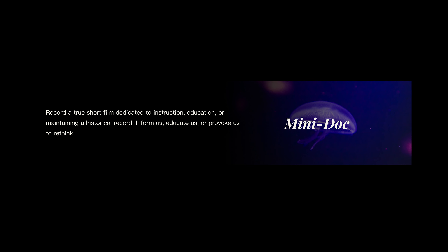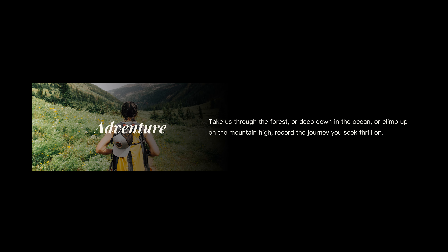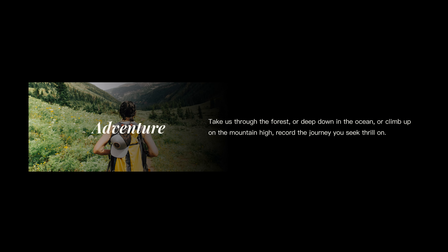Category number 2 is Minidoc. Record a true short film dedicated to instruction, education, or maintaining a historical record. Inform us, educate us, or provoke us to rethink. Category number 3 is Adventure. Take us through the forest or deep down the ocean, or climb up on the mountains high. Record the journey you seek thrill on.